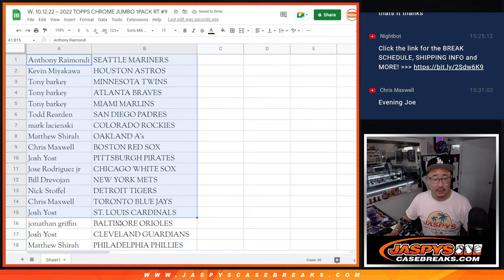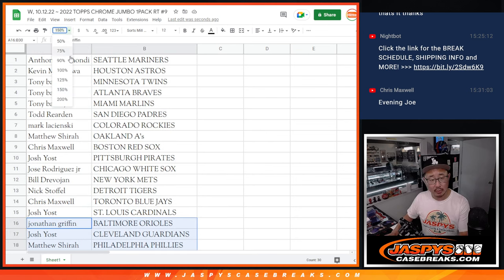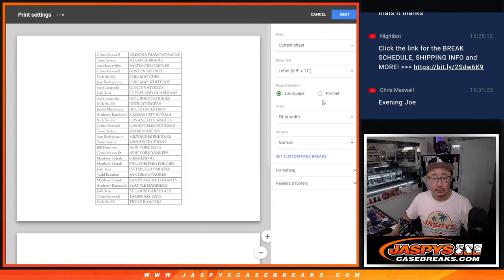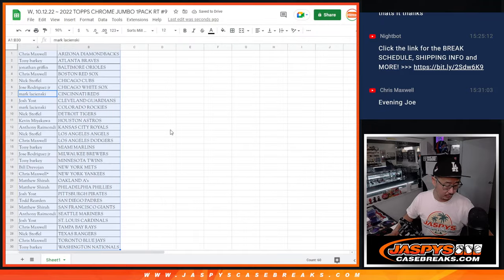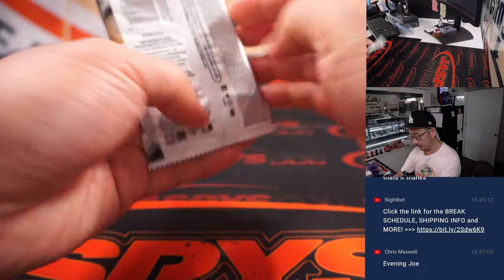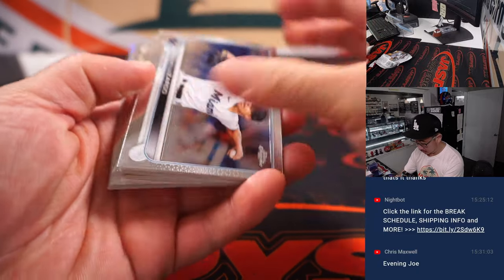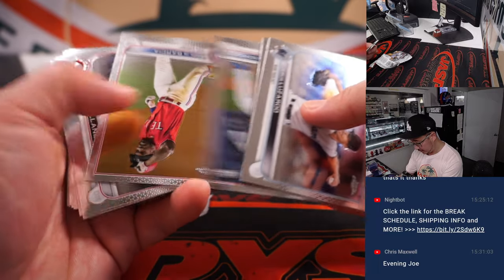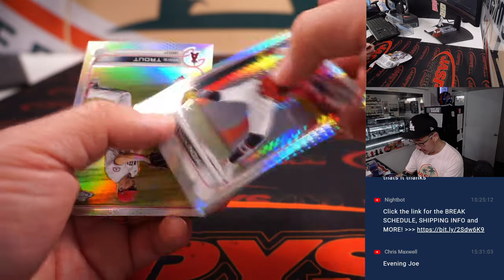All right, there's the first half of the list right here, and the second half of the list right over here. No trade windows in these filler breaks. Let's just get on with it. All right, let's see what we've got in here.